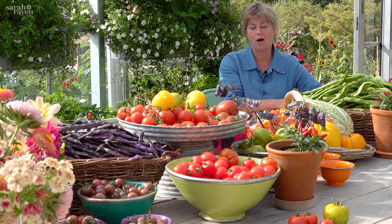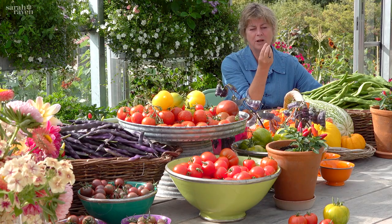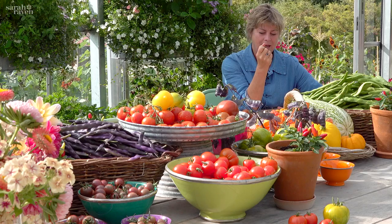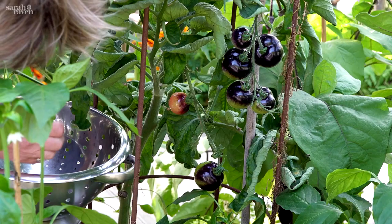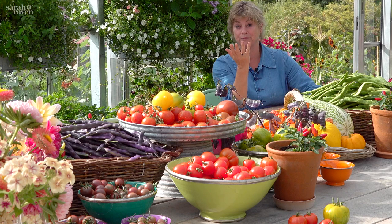Tomatoes are the very loveliest thing for August and September produce — you just can't beat a homegrown tomato. It's partly that really unusual scent — I wouldn't call it perfume, but the smell of a tomato leaf when you crush it. When you're picking them, the whole place and your hands are just full of that extraordinary, slightly acrid, slightly tobacco-y, amazing smell.